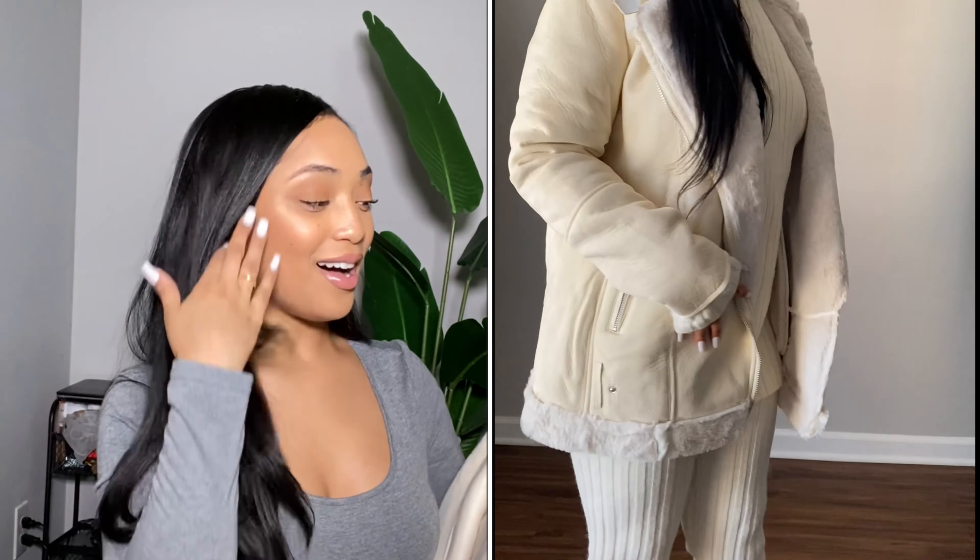Follow me on Instagram if y'all haven't followed me yet — I'm about to be pairing these outfits up. I absolutely love this coat, I do think it's worth it, and it's very comfortable. I have no complaints. I absolutely love this for an everyday jacket.